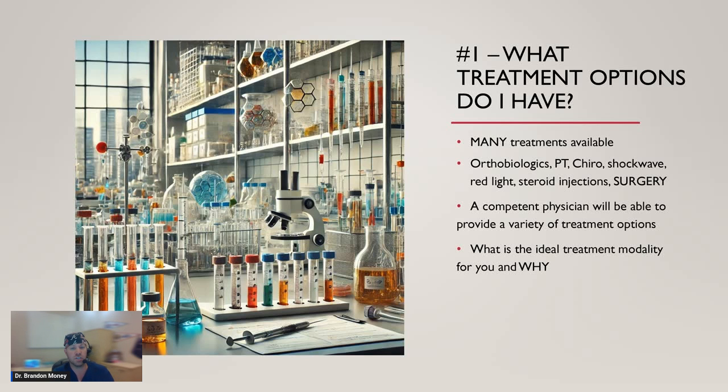A competent physician is going to be able to provide you a variety of treatment options, and probably more importantly, explain why some of these may not be appropriate for your given situation. They should also help answer what the ideal treatment modality is specifically for you and why. This is highly variable because we're humans — not robots. Not everybody has the same condition, the same severity, or the same overall health status, and we have to be mindful of that when making recommendations.